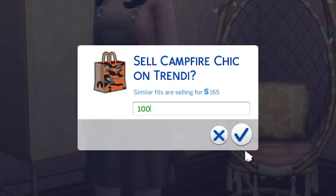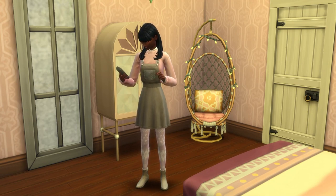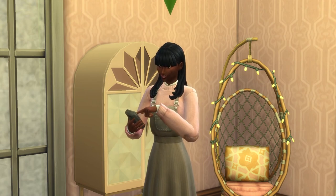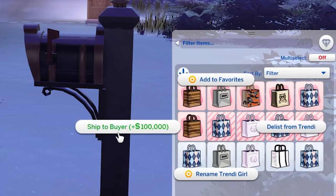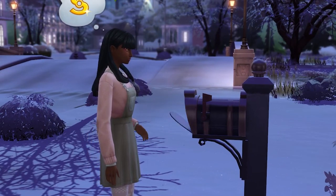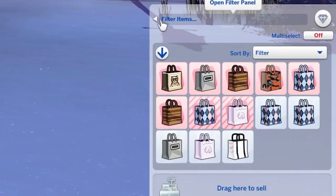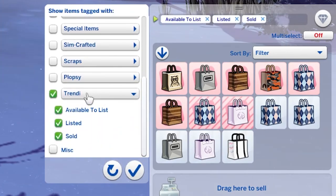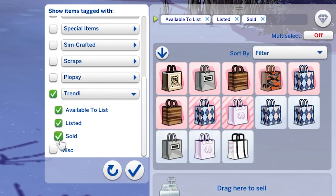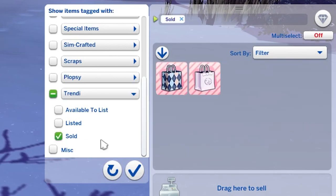When an item is listed for sale, its background will change from white to pink, and it will stay listed for about a day before it automatically unlists itself. You can constantly relist it if you want to. If it sells, the outfit background will gain pink stripes and you can click on it while you're at home to ship it, netting you profit, a few followers, and some experience towards your Sim's entrepreneur skill. There are also inventory filters to keep things organized — you can filter to show all Trendy items, or use subcategories to show only outfits available to list, only those listed, or only those which have sold.